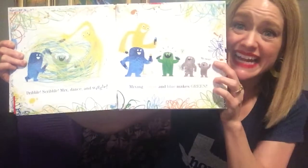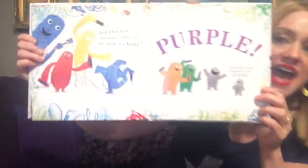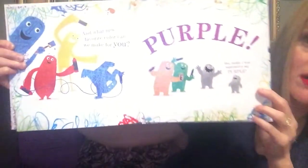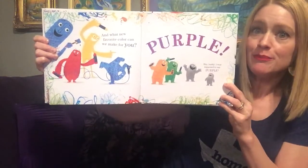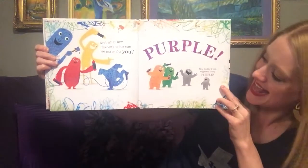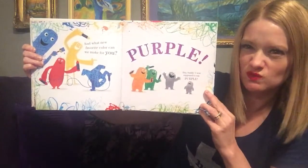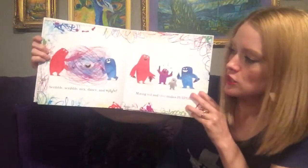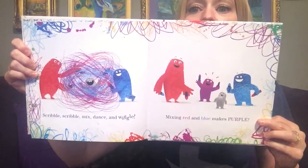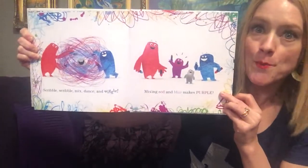Oh, me next, me next! And what new favorite color can we make for you? Purple! Hey buddy, I was supposed to say purple. Scribble, scribble, mix, dance, wiggle. Mixing red and blue makes purple.